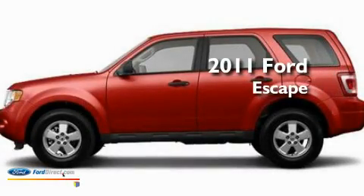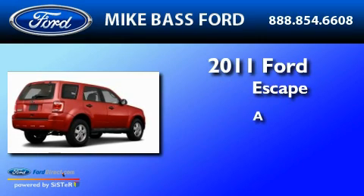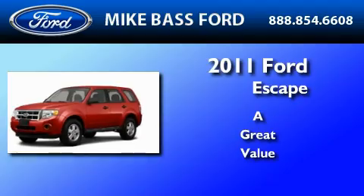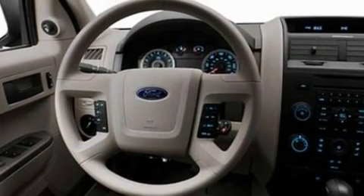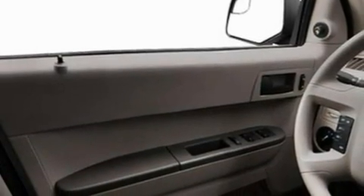This is a brand new 2011 Ford Escape. Its top features include full power accessories, a four-speaker stereo system, a CD player, a multi-link rear suspension, and a four-wheel independent suspension.